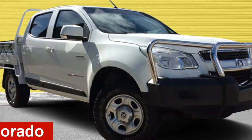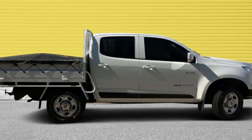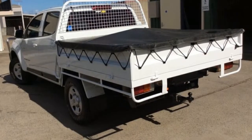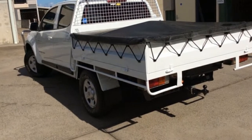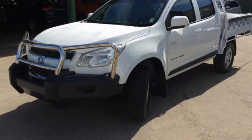Looking for a 2014 Holden Colorado? This Colorado has a reliable 2.8 litre engine that gives you more control with its manual transmission. The attractive white exterior is complemented by its stylish interior.